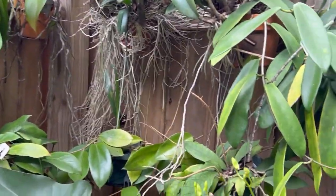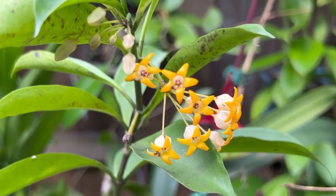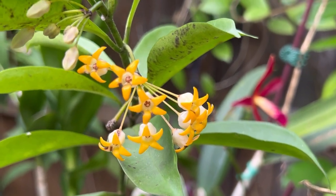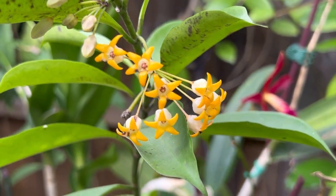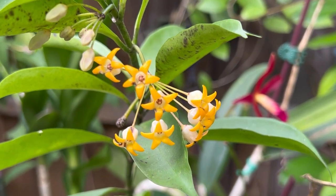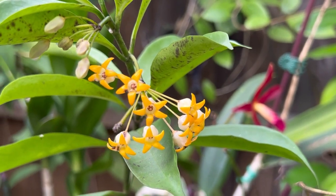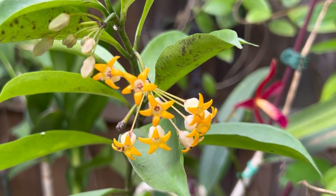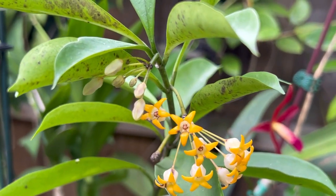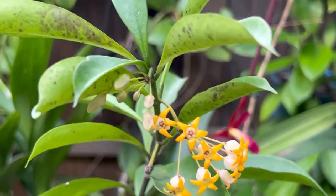You can see the occultata blooming again with more umbels. For every set of leaves it puts out an umbel, and when the umbel is done blooming it really drops — it won't re-bloom. I've never seen it re-bloom; it just puts out another umbel. I think there are a few other hoyas that do that, but this is one of them.